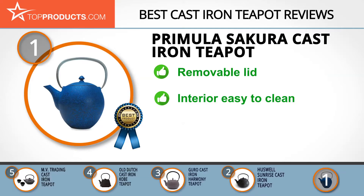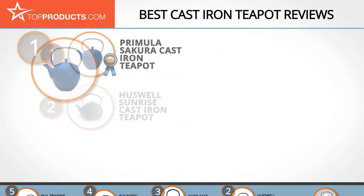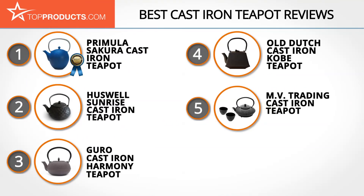You can easily clean and care for the interior, which keeps your favorite tea hot for almost an hour. However, while a very useful teapot, it's only available in blue. These are our top five cast-iron teapots — we hope you enjoyed watching our review.